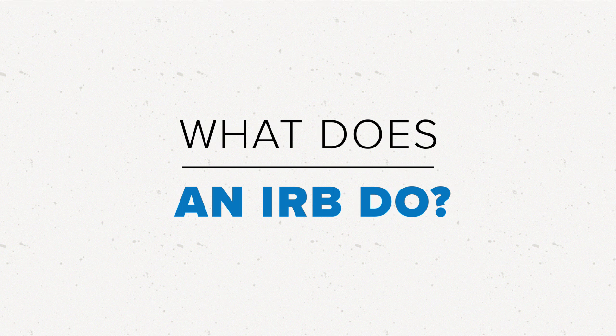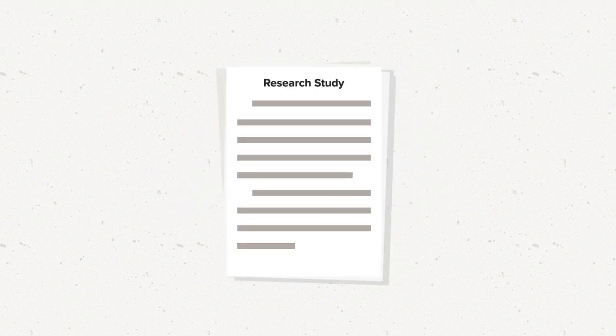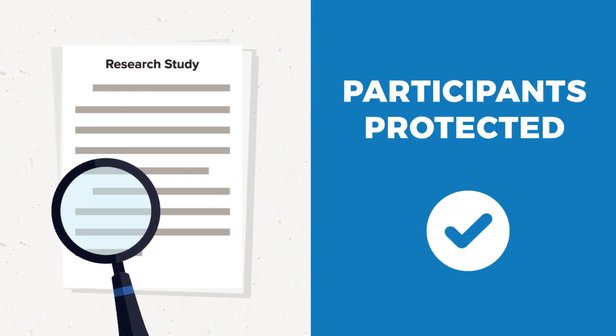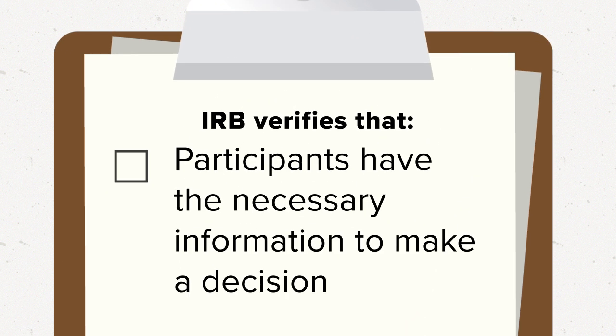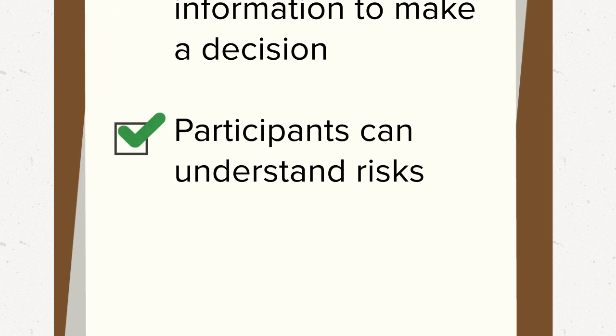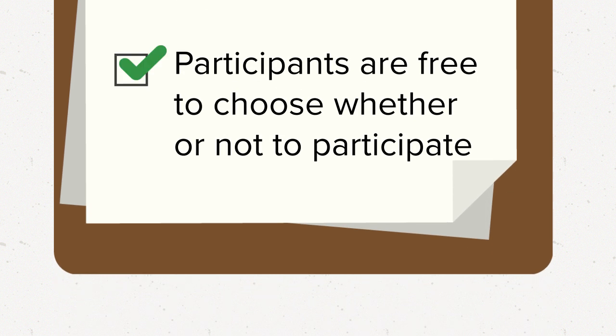What does an IRB do? An IRB reviews proposed research to check and see that participants will be protected according to ethical standards and regulatory requirements. Except for some research that is very low risk, an important role of the IRB is to verify that potential participants have the information they need to make a decision about volunteering for the study, that they can understand the study including information about risks, and that they are free to choose whether or not to participate.